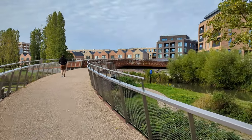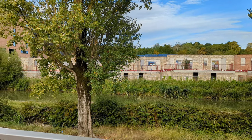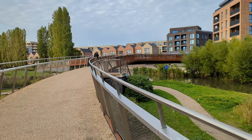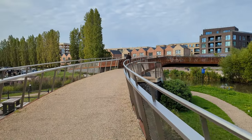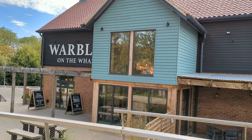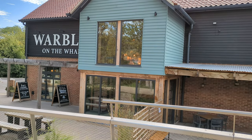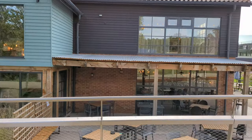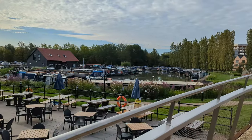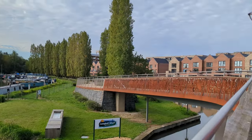This is the wharf — a lovely bridge going over, some of it is still being built, it's very fresh. The canal's down there; it's very picturesque, actually prettier than you'd expect. This is the pub, Warbler on the Wharf, and they do drag bingo — a bit like what we had on the Virgin cruise, the bingo with the diva, which was amazing.